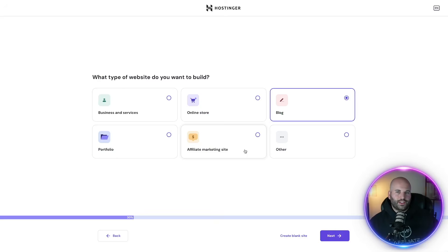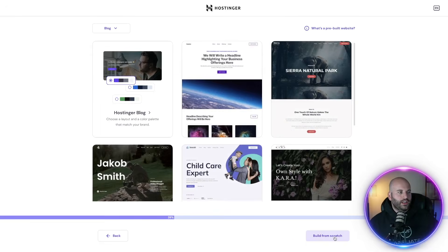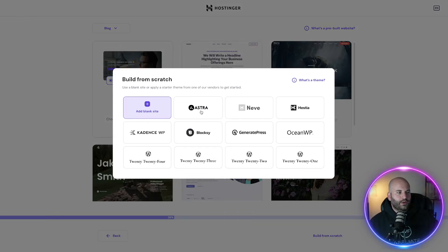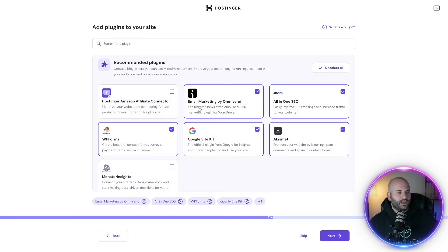Once you click on continue, you're going to start setting up your website after checkout. I'm going to choose blog, click on next, and then this is important — we don't want to use the AI website builder. What we want to do is click on prebuilt websites and themes, click on next. You have a bunch of different templates you can use. I'm going to go to the bottom and click on build from scratch, and then choose Astra. All of my websites run on Astra — it's a really great theme.